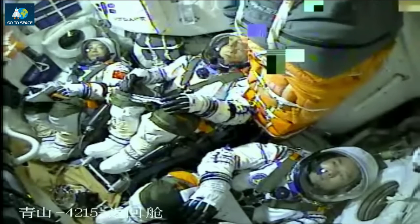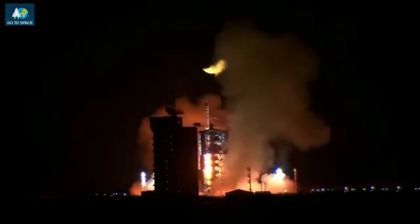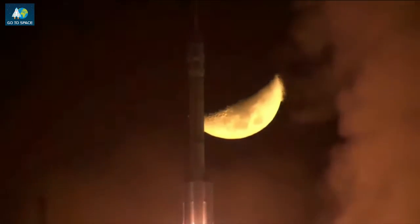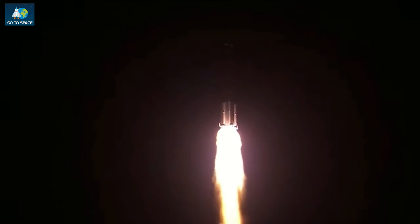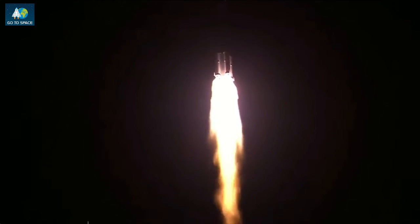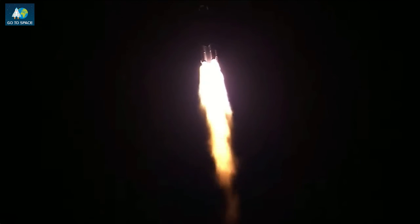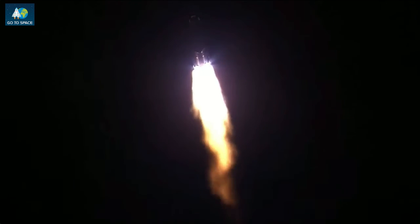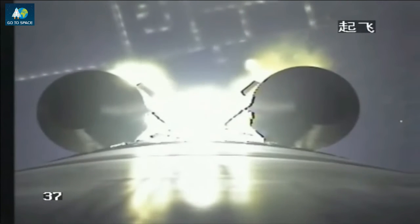Ignition. Three Chinese astronauts go to space. Pitch over — the pitch over happening about 12 seconds into the flight. The tower is already clear. We can see the white flames, very bright in the night. The ground station reports that tracking is normal and status is normal.